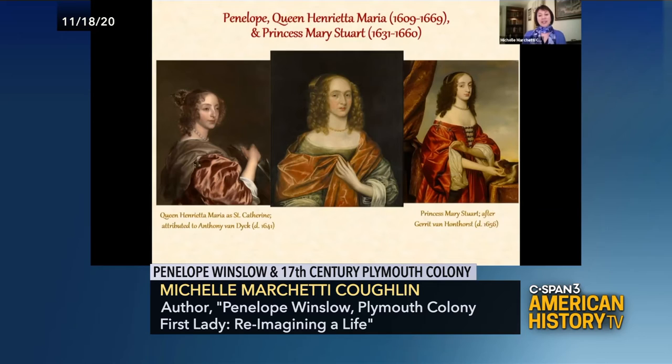And yet we see Penelope here, and she is dressed very similarly to the wife and the daughter of King Charles I. On the left is Queen Henrietta Maria, and we see the fabrics that Penelope is wearing are very similar to those worn by Henrietta Maria. And also Princess Mary Stuart, Charles' daughter, on the right of Penelope.